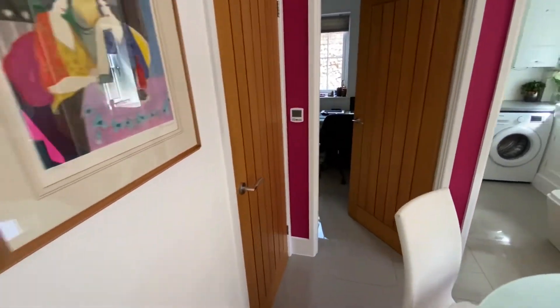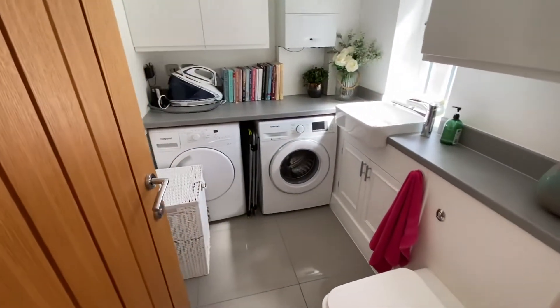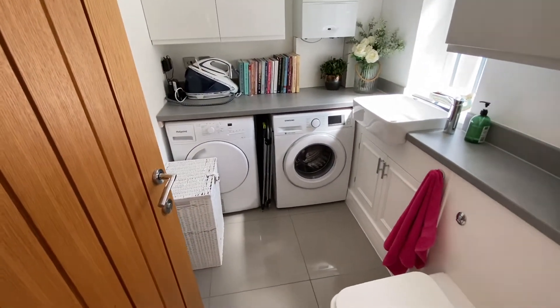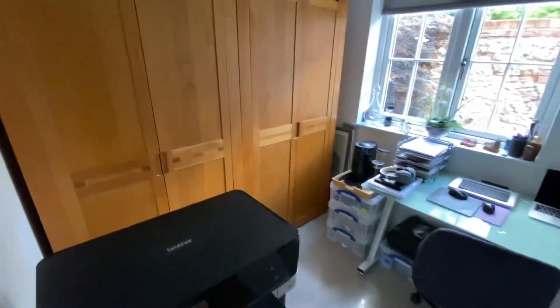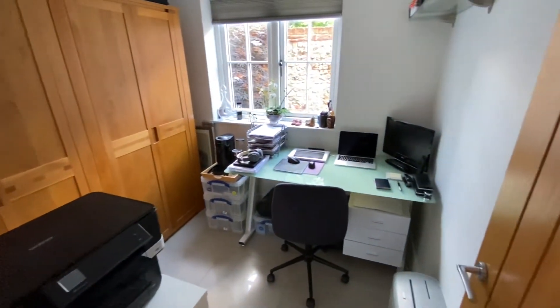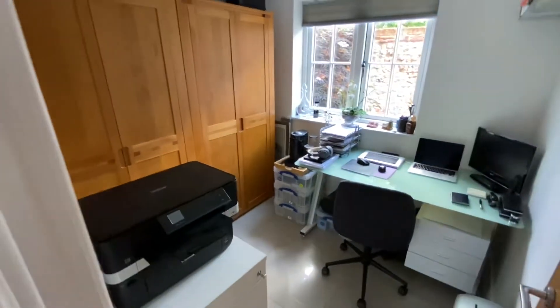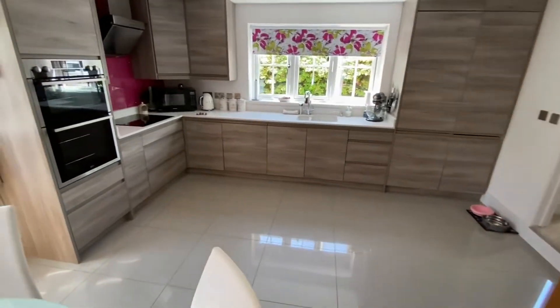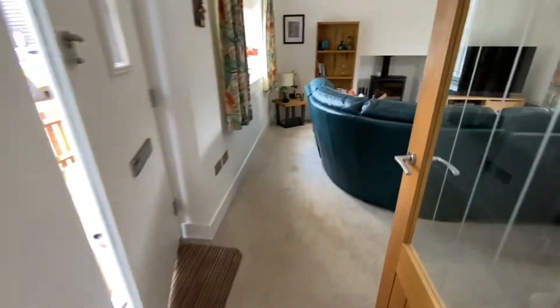We've got a built-in cupboard on the left. We've got a cloakroom utility just in here — space for your washing machine and tumble dryer, and you've got the sink and the toilet as well. And then beside that we have an area used as a study. It's got a good depth to it, though the cupboards there take up quite a bit of space. But if you're working from home, you probably couldn't find a better place than being in the middle of East Harling.